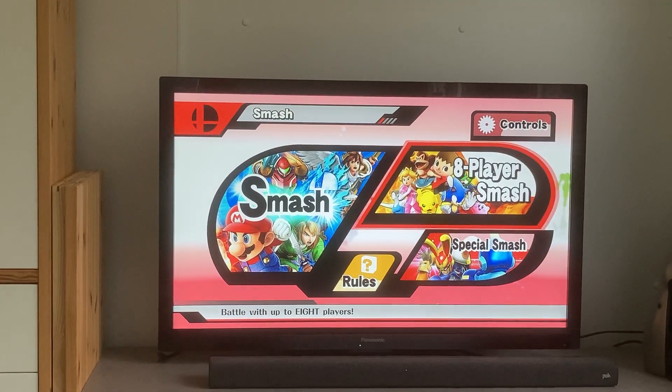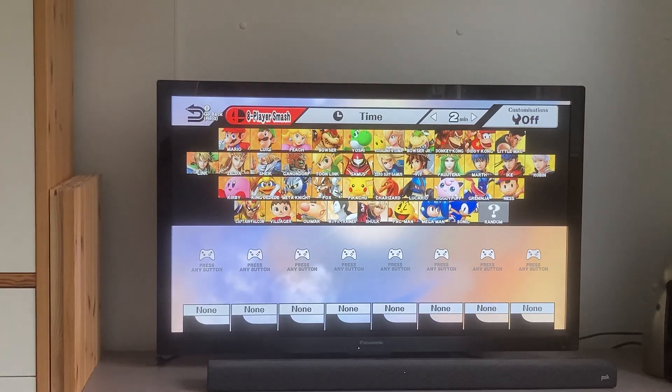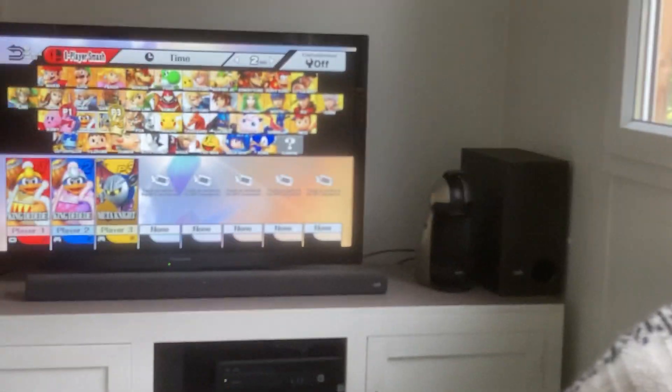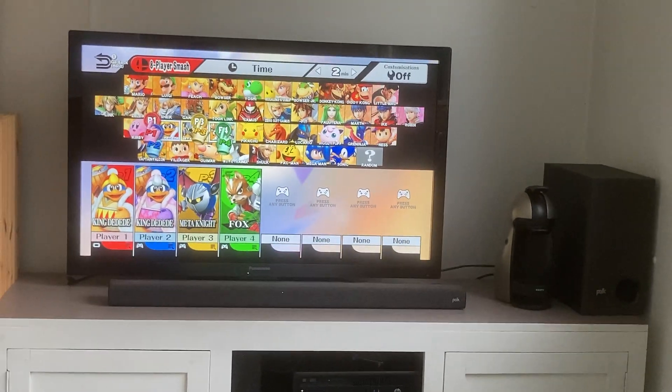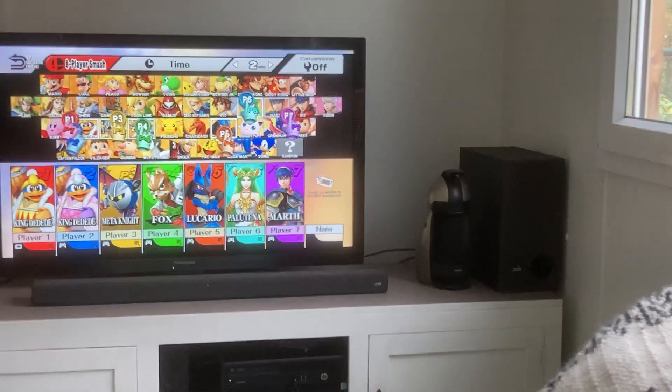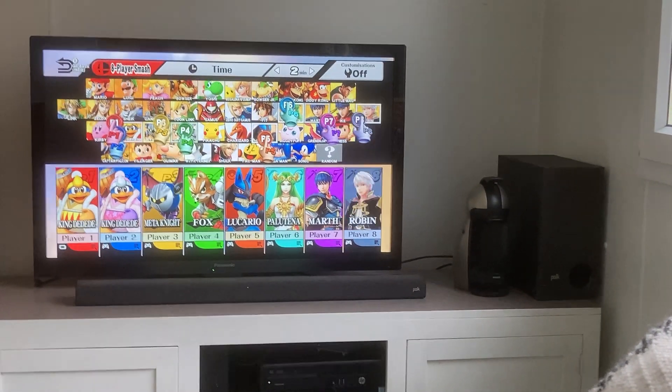I'm going to do an 8-player smash. Seems that all controllers are functional — yeah, this is nice, no more workarounds.